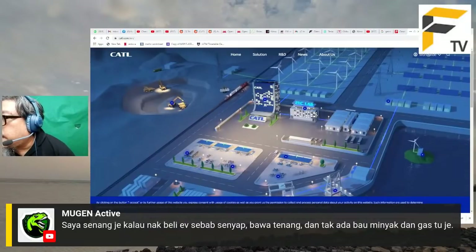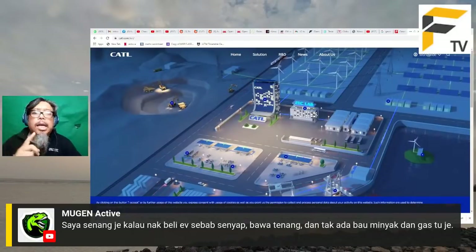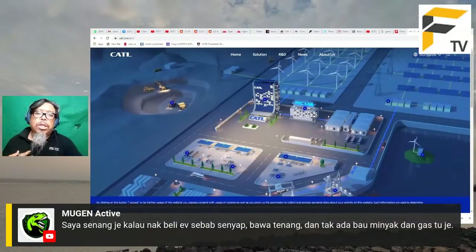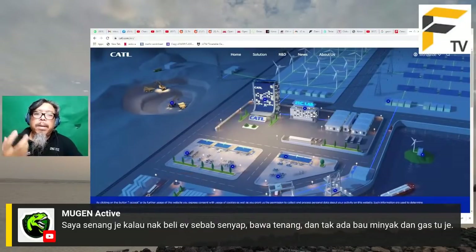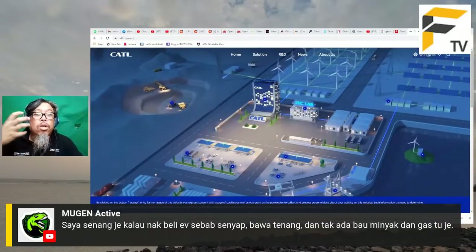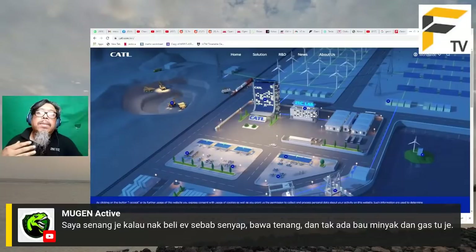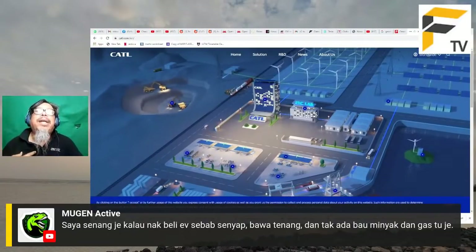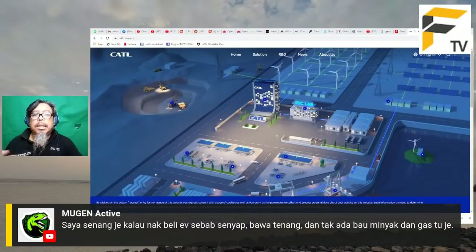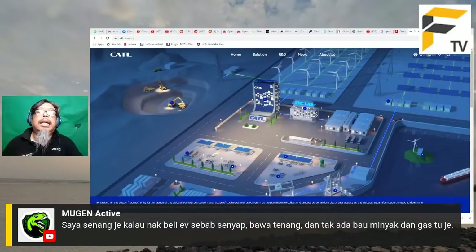Tentang kelebihan kereta elektrik: bunyi dan gegaran adalah punca keletihan semasa memandu. NVH (Noise, Vibration, Harshness) adalah sesuatu yang menjelitkan kita dan membuatkan kita penat. Bila kita bawa kereta elektrik yang senyap tanpa gegaran, sedar-sedar kita sampai tanpa rasa penat. Pengalaman peribadi memandu Nissan Leaf: walaupun ramai yang kritik, performanya terasa seperti kereta 2.5L segmen D, senyap seperti Lexus atau BMW 7 Series, walaupun ia hanya kereta segmen C.